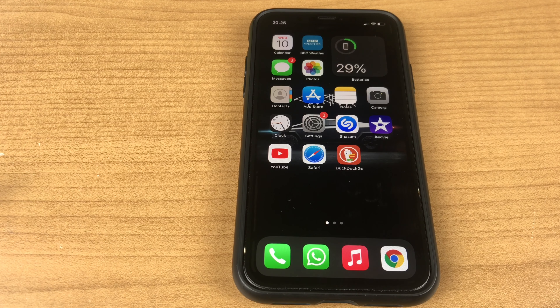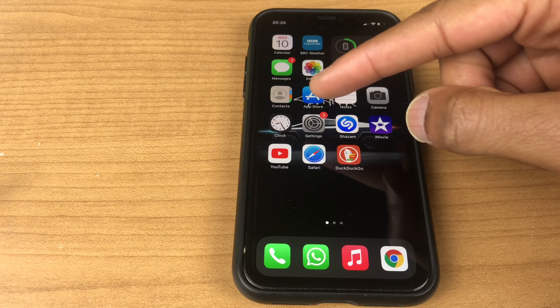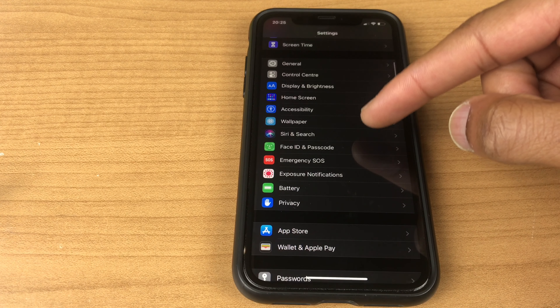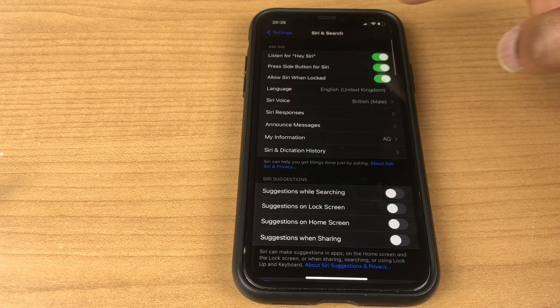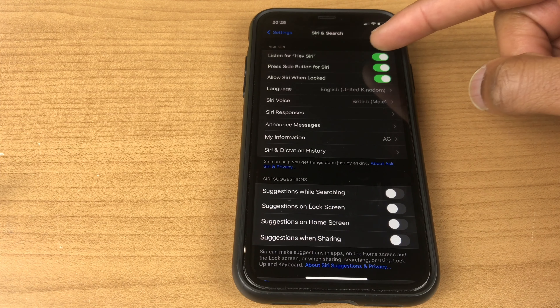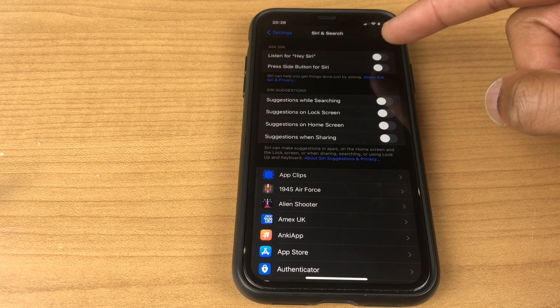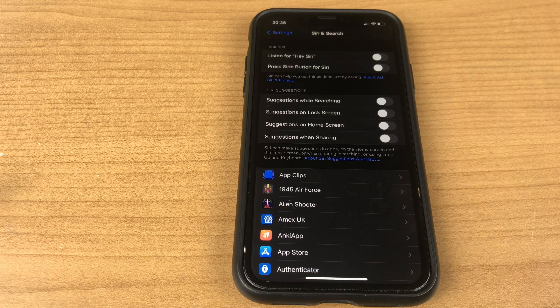A great way to solve Siri problems is to turn Siri off and then turn it back on again. Go to Settings and scroll down the list until you get to Siri and Search, then turn off the first three options. When you enable these two again, Siri will be enabled and this clears a lot of problems.